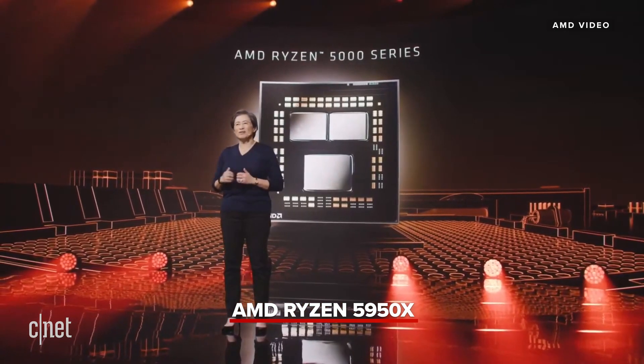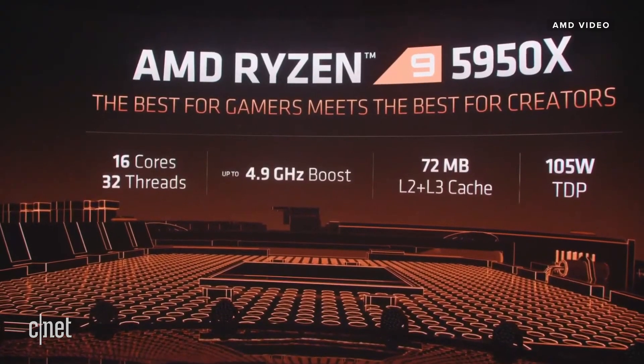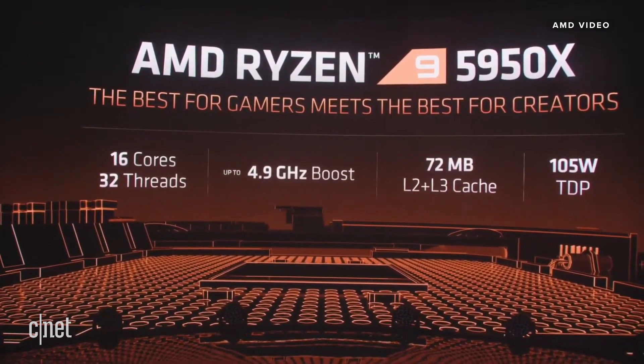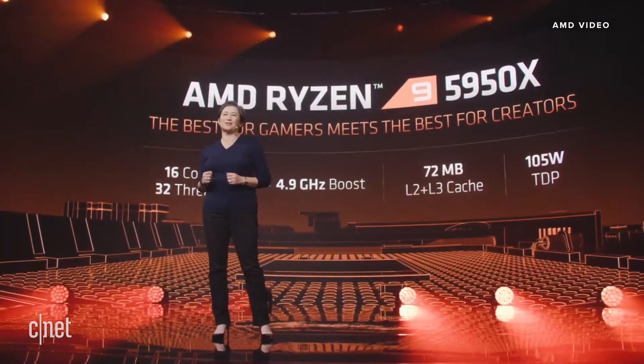For those of you who want the very best processor in a desktop PC, we have the 16-core Ryzen 9 5950X. The 5950X is simply an amazing CPU — 16 cores, 32 threads, and our fastest processor with boost frequencies up to 4.9 gigahertz.